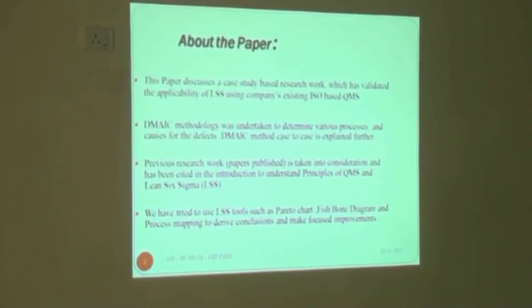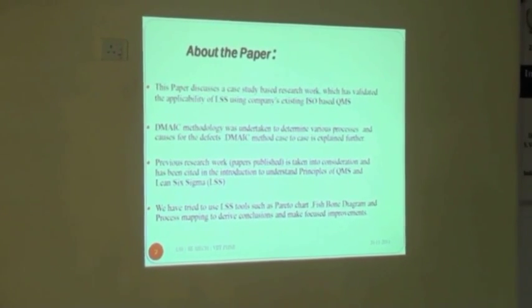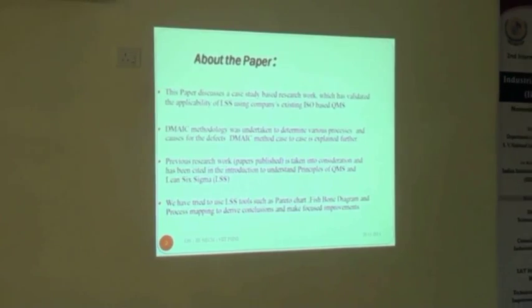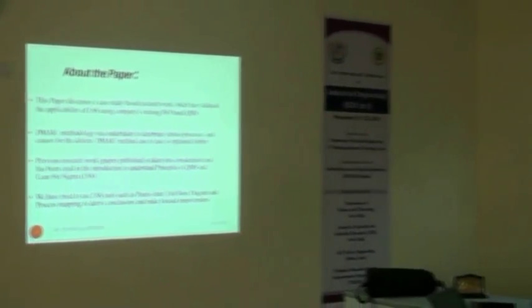The paper covers the DMAIC methodology — Define, Measure, Analyze, Improve, and Control. All these stages were implemented during this case study, and we used tools of analysis including Pareto, Fishbone diagram, and FMEA.